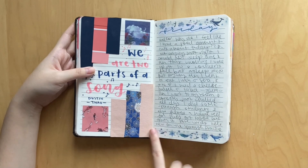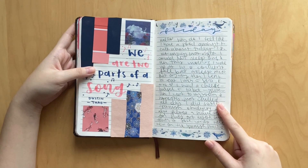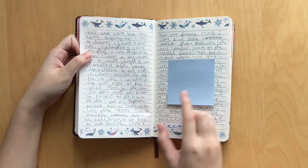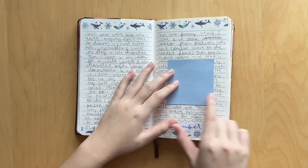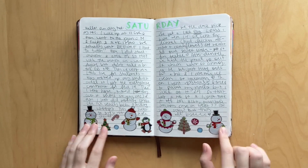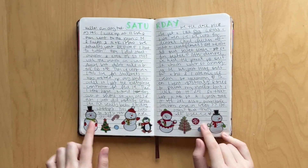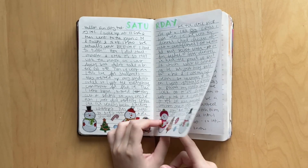Moving on, we have this daily spread. This was one of the newer washes I had, and for some reason it was like a whale and snowflakes theme - I don't know who came up with that idea - but it was a wintry theme so I decided to use it in my journal. And then here I was using more stickers that I bought from the dollar store - this was a Saturday - just super cute little snowmen.